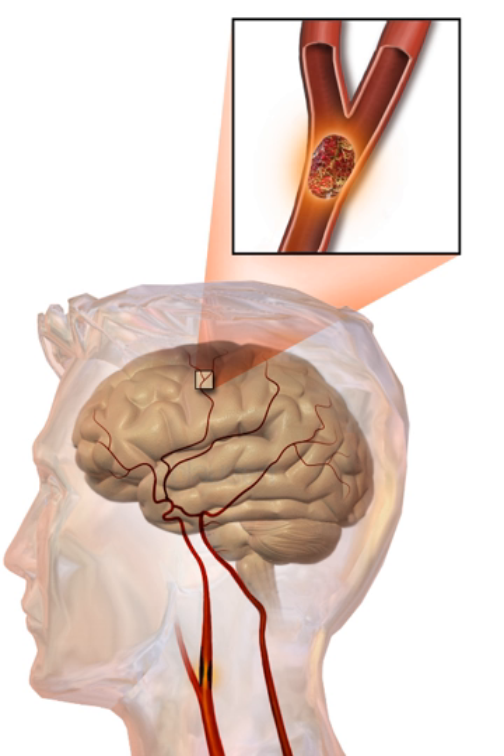An ischemic stroke, if detected within 3 to 4 and a half hours, may be treatable with a medication that can break down the clot. Aspirin should be used. Some hemorrhagic strokes benefit from surgery. Treatment to try to recover lost function is called stroke rehabilitation and ideally takes place in a stroke unit, however these are not available in much of the world.